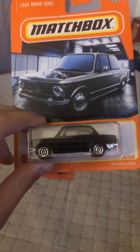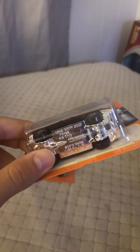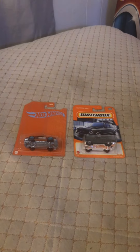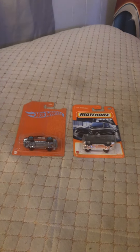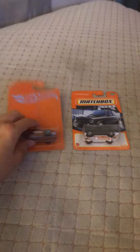Shiny bottom, so cool. Next we have from Matchbox the BMW 2002, black color, shiny bottom and wheels. My favorite car from the showcase is probably the Porsche.